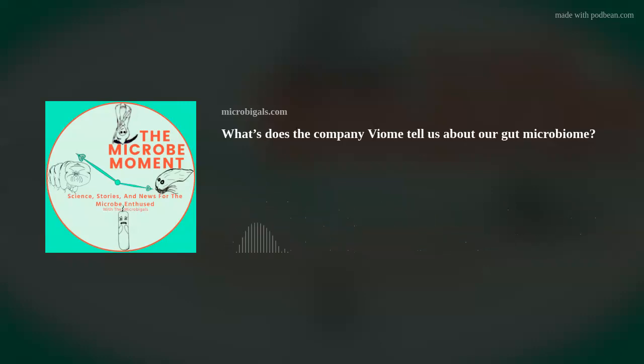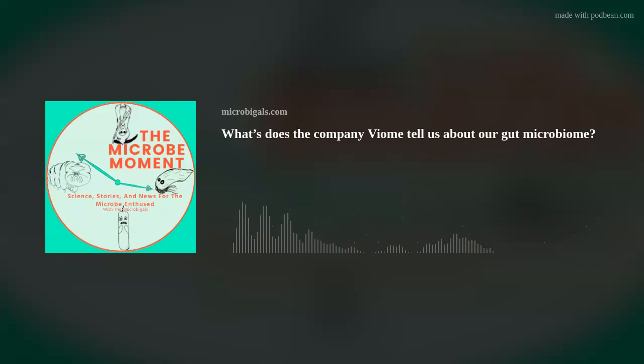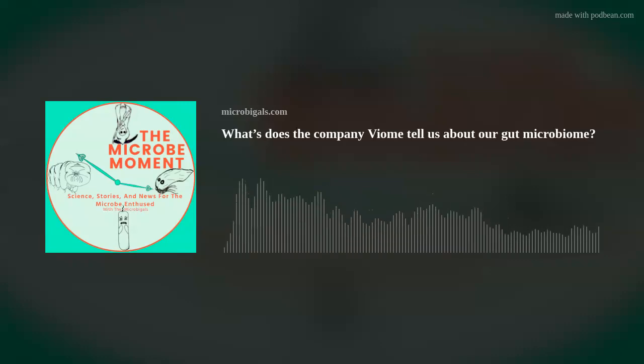Julie was surprised that some things she considered healthy foods — apples, bell peppers, cabbage — are on her avoid list. Viome does note these might not be foods you have to avoid forever, suggesting the microbiome can change over time.